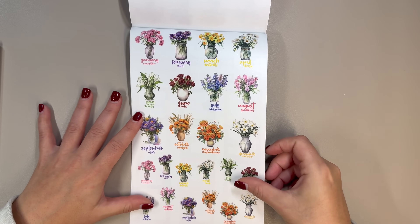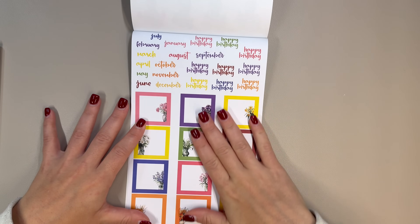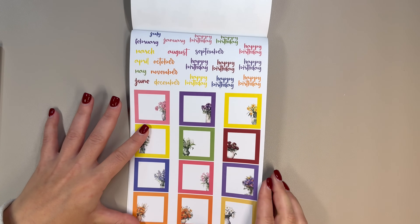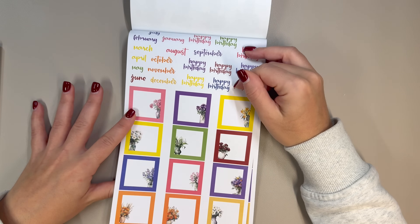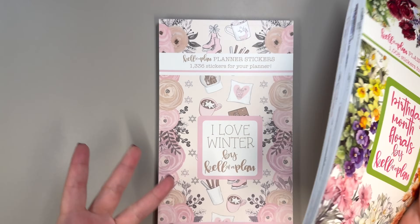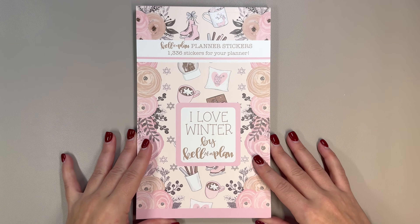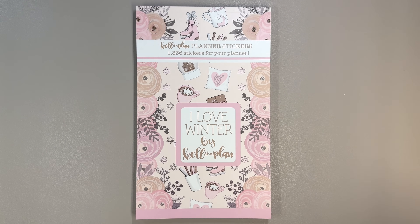What I think would be really fun is to make a page in your planner with all the months and list out birthdays — like a central birthday page — which is probably what we're going to do today because I didn't realize these were included. Typically when the mail arrives with a new calendar package, I open it up to make sure everything is in there, nothing is damaged, then I put it aside until it's time to film so I can have the same first impressions you do.